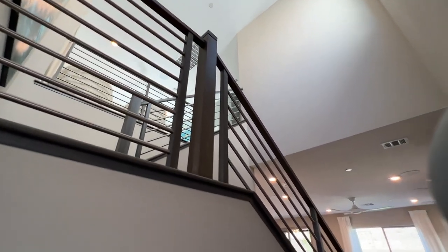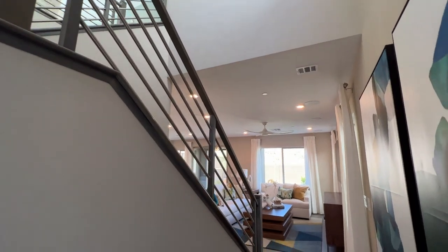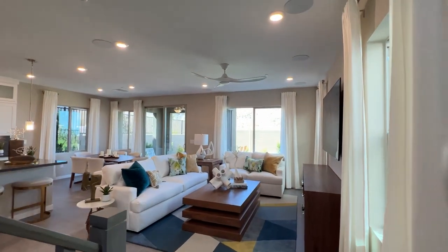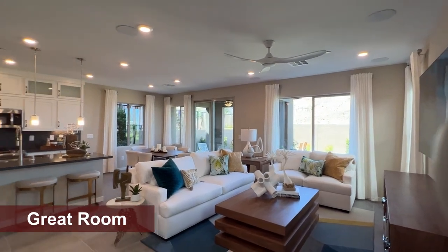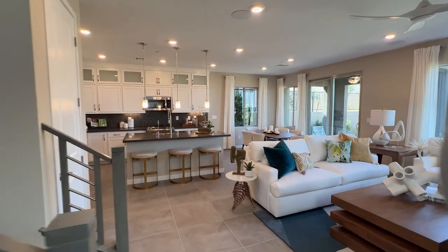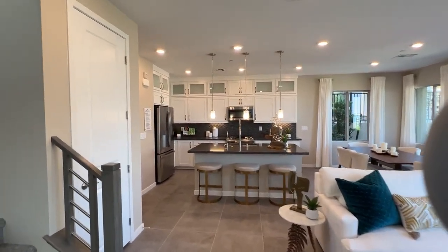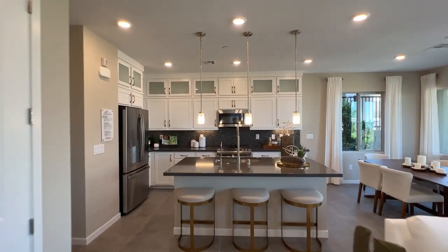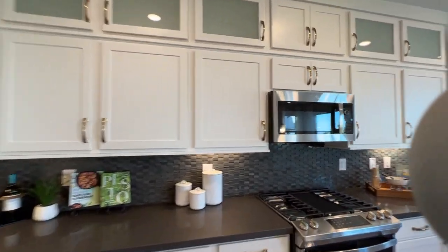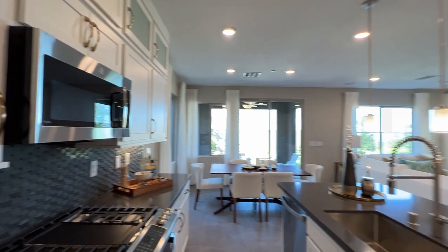Beautiful entrance with the foyer. It does really resemble the Acacia floor plan, which has only three bedrooms with no loft. But this one feels a lot more open — a very, very nice floor plan, very similar to the Acacia I would say.